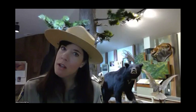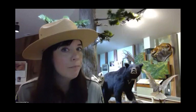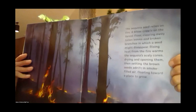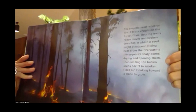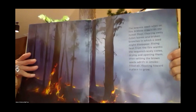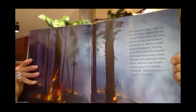Think about how a seed grows. A seed needs sunshine, water, and a place to grow. But our giant sequoias are very special trees, so they need a few more things. The sequoia seed relies on fire. A blaze crawls on the forest floor, clearing away fallen leaves and broken branches in which a seed might disappear. Rising heat from the fire warms the sequoias' cones, drying and opening them. Then, setting the brown seeds adrift in smoke-filled air, they float toward a place to grow. A seed needs fire to grow — who would have thought?